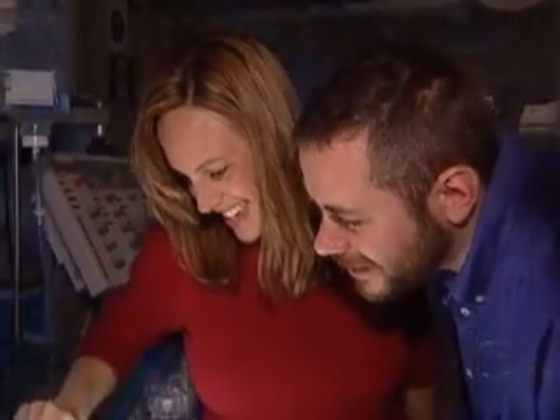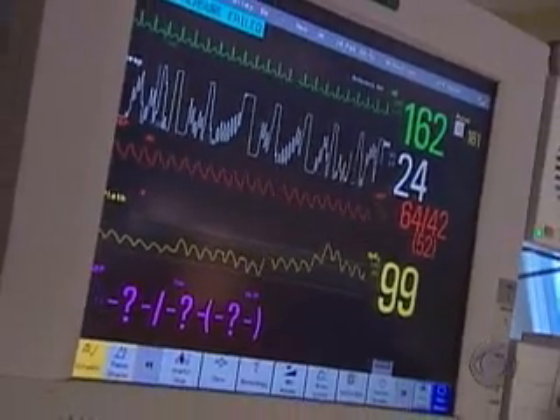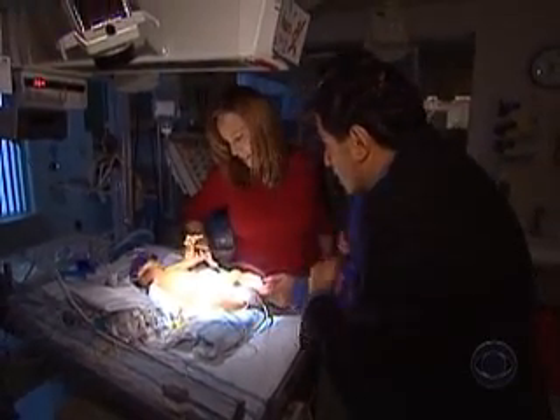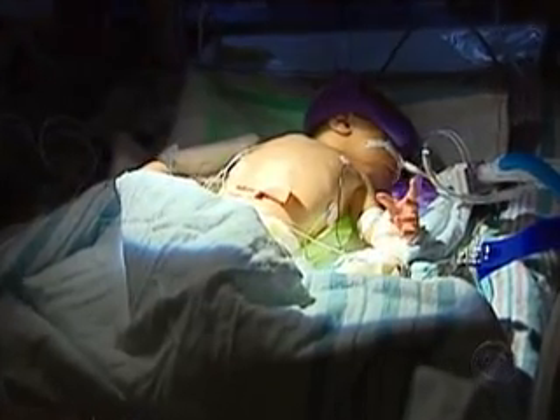Cute little boy. Anders is in a neonatal intensive care unit so doctors can monitor how his heart is working. You can see where they performed the operation — they probably went in through the rib. You can't really see the scar anymore, but they went through his ribs right into the heart.